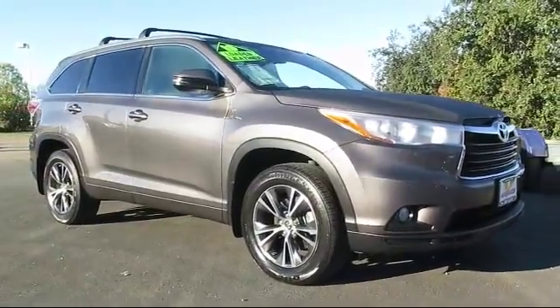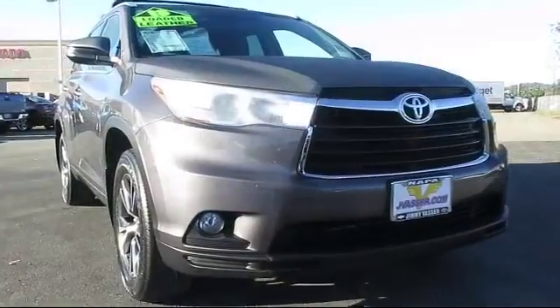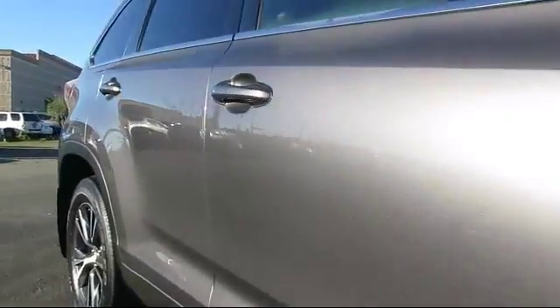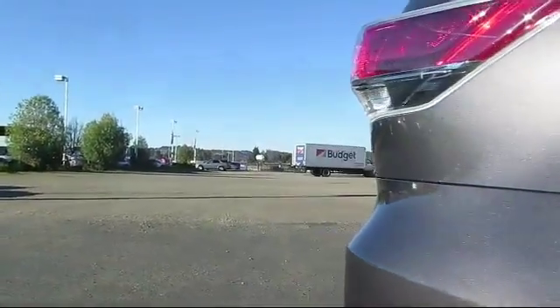keyless entry, navigation system, roof rack, moonroof, steering wheel controls, heated front seats, air conditioning, traction control, fog lights, and has less than 30,000 miles on the odometer.